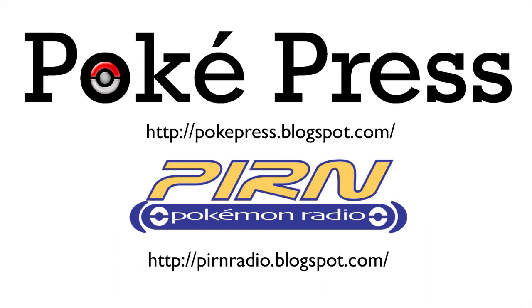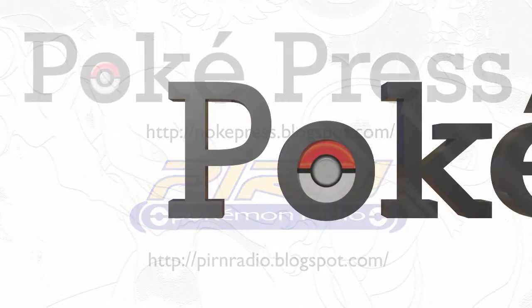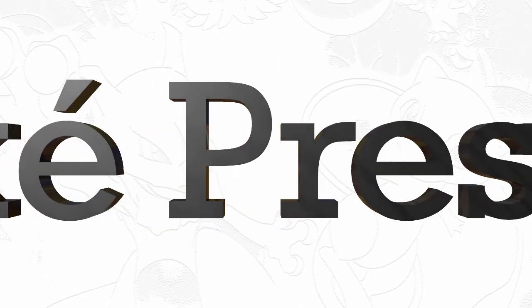So that's kind of the news on that front. Thank you for listening. This has been a PokéPress Special Report.